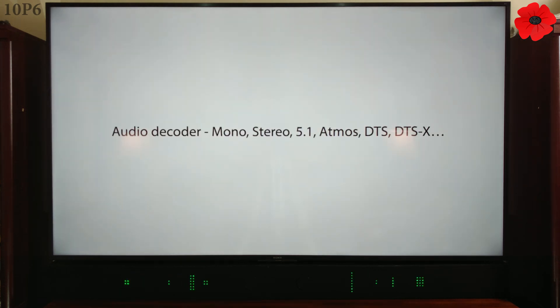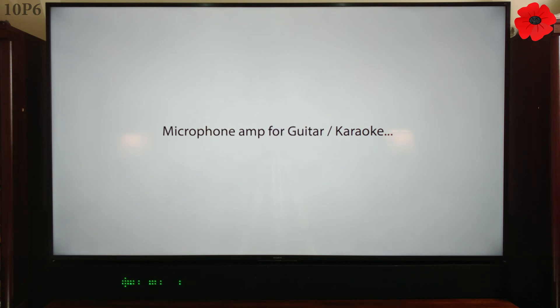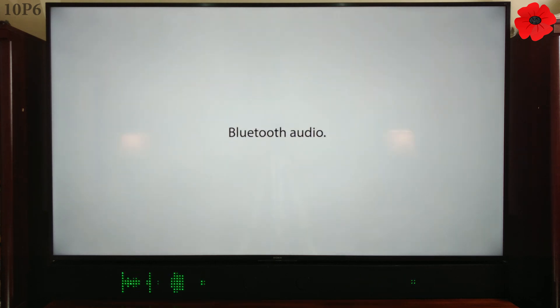Audio decoder: mono, stereo, 5.1, Atmos, DTS, DTS-X and on. Audio amplifier: mono, stereo, surround, multi-room and on. Microphone amplifier for guitar and karaoke. MIDI ports. Roland MT-32 synthesis. Bluetooth audio. Lossless high-definition audio.